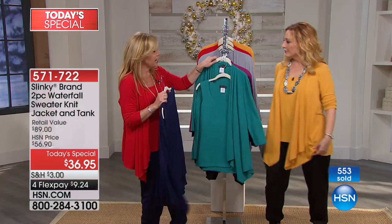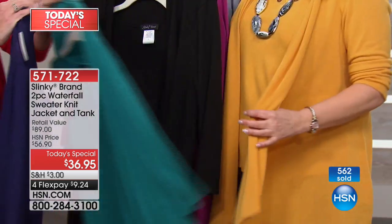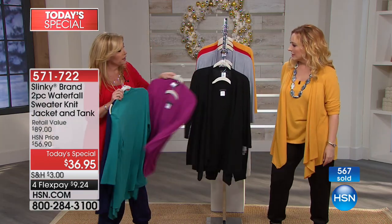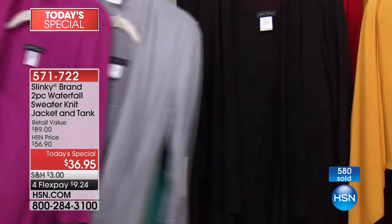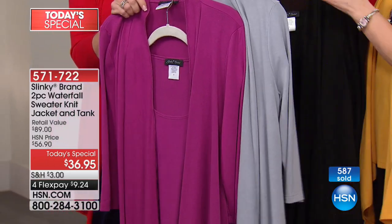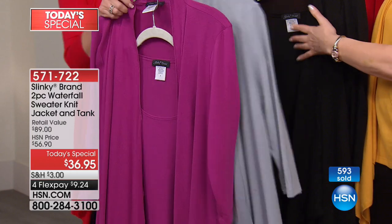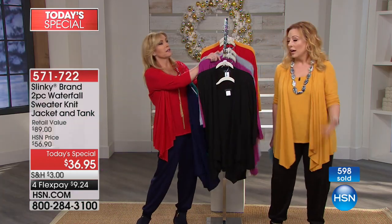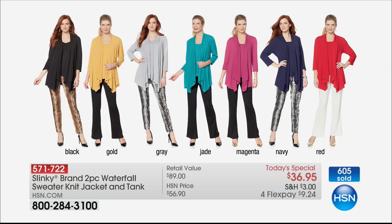You could even do the jade under the gold. Oh, that's really pretty! I like the magenta with the black, or gray with the black, or mix and match that beautiful gray with the magenta. Black and gray together — isn't that beautiful? Very sophisticated. If you do a gray tank and then the black — black goes with everything. We've got all sizes from extra small through 3X.